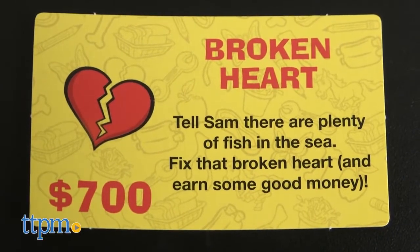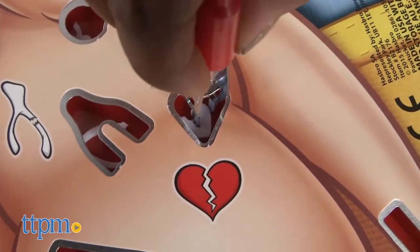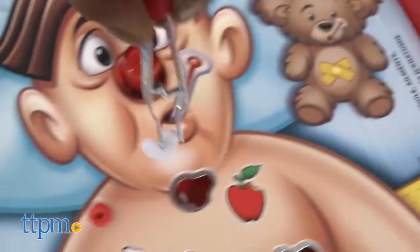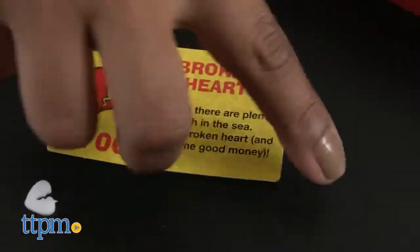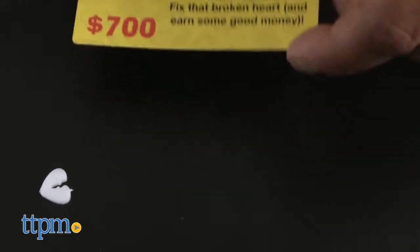Sam is back with a broken heart. There really is no cure for that, Sam. Poor Sam — he's got a lot going on. This delicate game of precision and humor is fun for the whole family, and kids will enjoy discovering this game while parents will enjoy revisiting it from their youth.